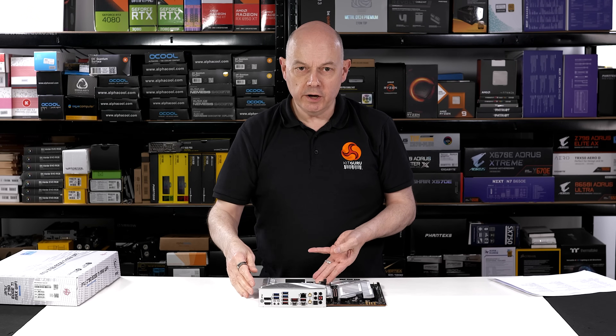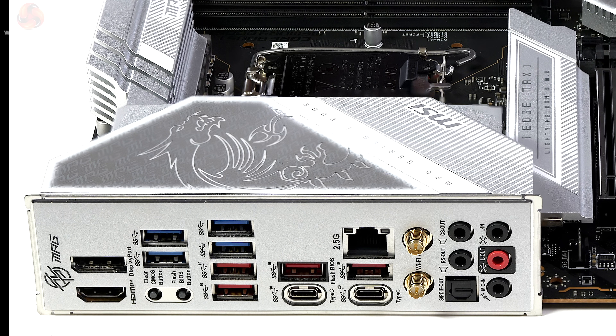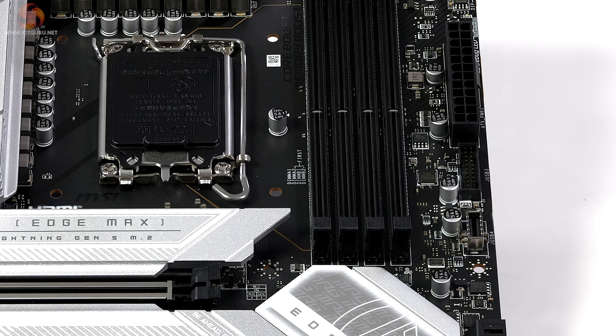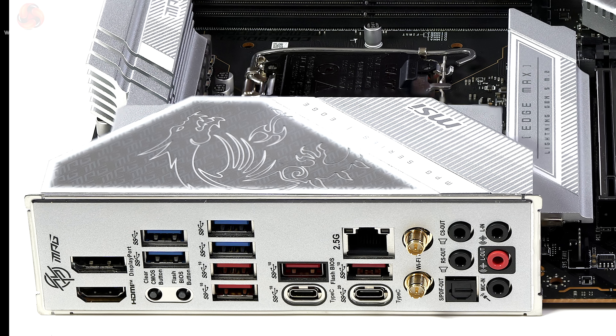On the rear I/O panel the Z790 Edge Ti Max Wi-Fi has one USB-C at 20Gbps and one USB-C at 10Gbps, along with four Type-A ports at 10Gbps. Internally there's another USB-C at 10Gbps, four USB Type-A headers at 5Gbps, and a connector for two more USB Type-A ports also at 5Gbps. Internally there are four USB 2.0 headers, with no USB 2.0 on the rear panel.